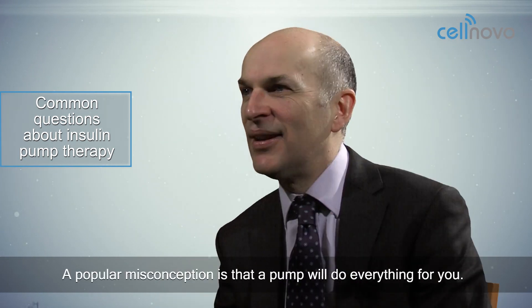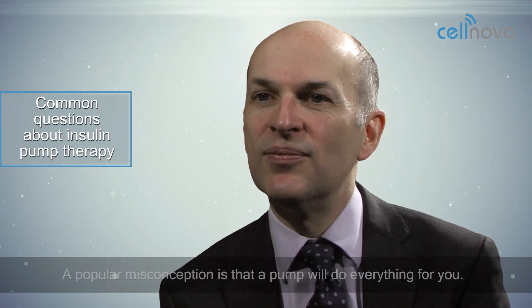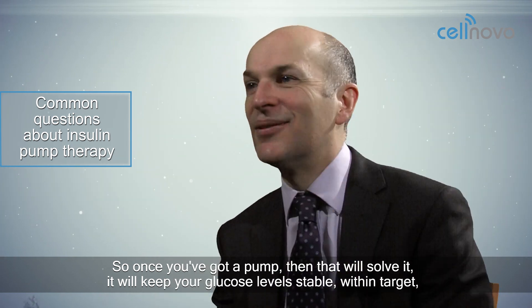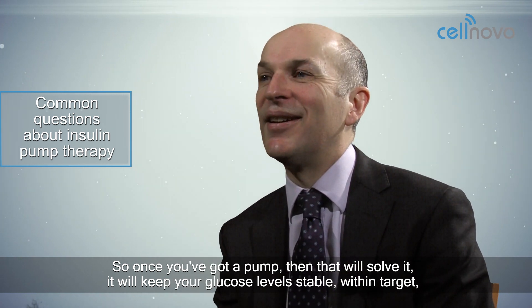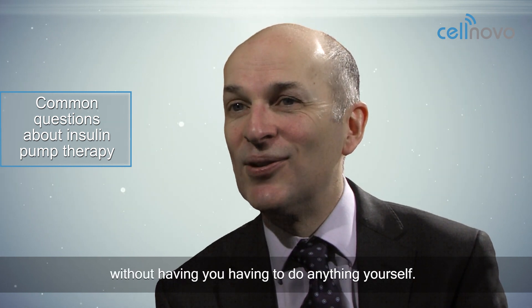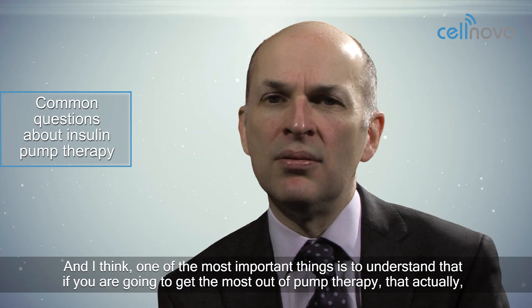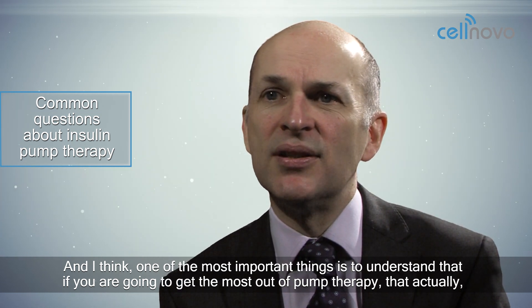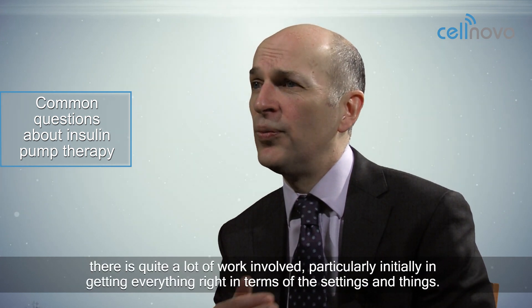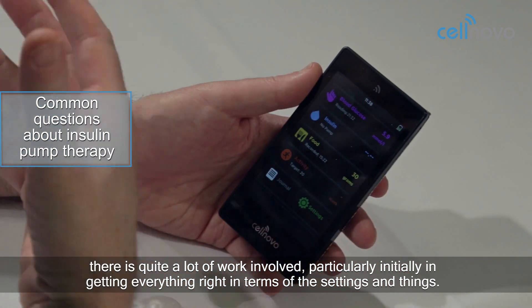A popular misconception is that a pump will do everything for you — once you've got a pump, it'll keep your glucose levels stable within target without you having to do anything yourself. One of the most important things is to understand that if you're going to get the most out of pump therapy, there's quite a lot of work involved, particularly initially in getting everything right in terms of the settings.